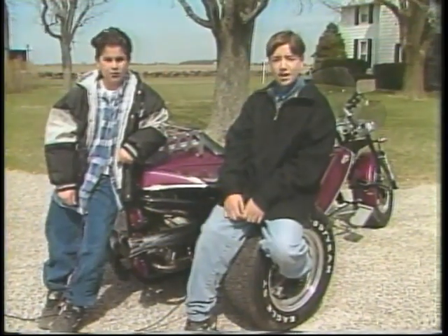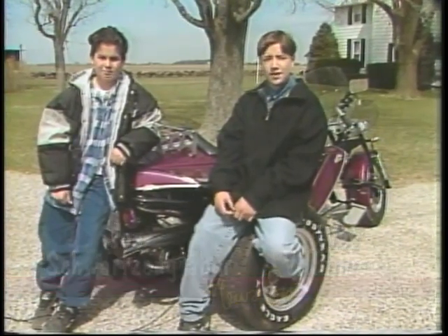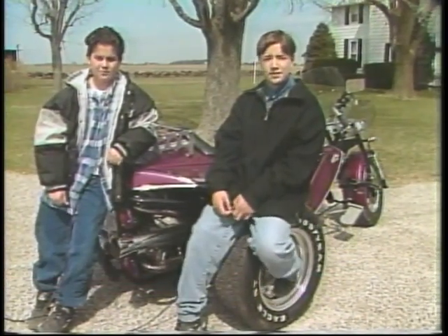Ever thought of making your own bike? Here's Rodney Cruey, who has — but something more than a bike, a trike. Hi, my name's Wes. And I'm Joey. We're here interviewing Rod Cruey, who manufactures three-wheeled vehicles known as trikes.